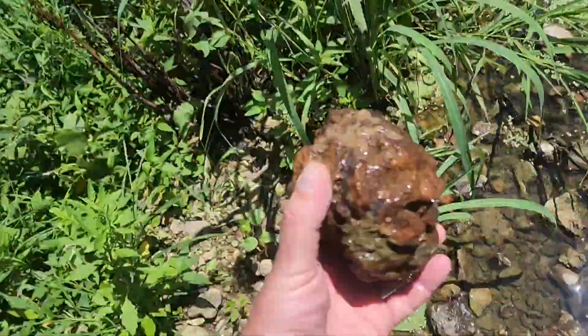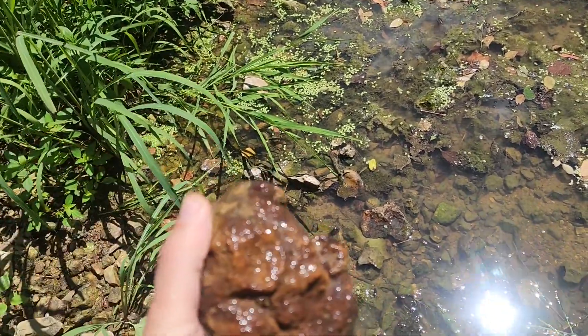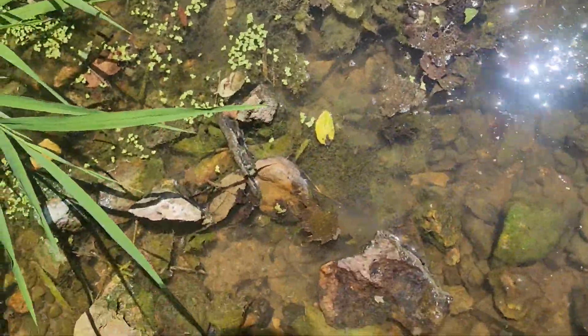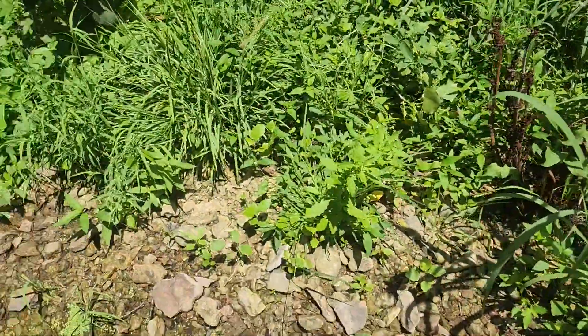Before I do, I just pulled this out of the mud — that's another nice size geode. It's got a rattle to it, and that little bitty guy right there too. Now we're getting into some good size geodes today.